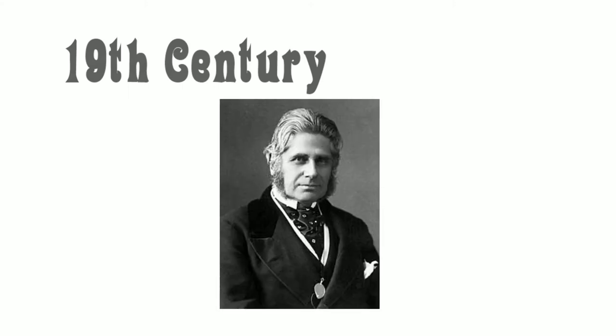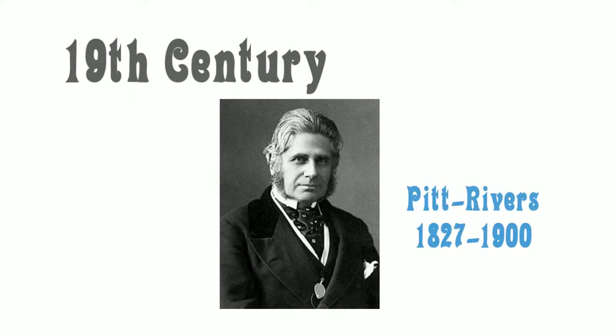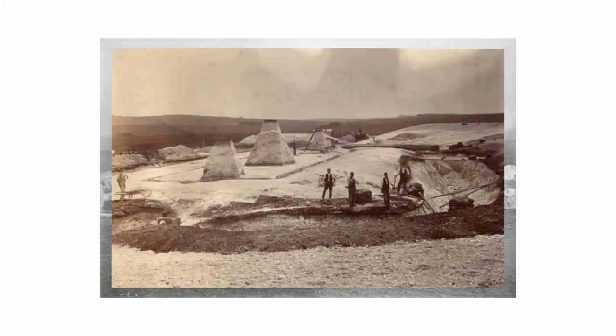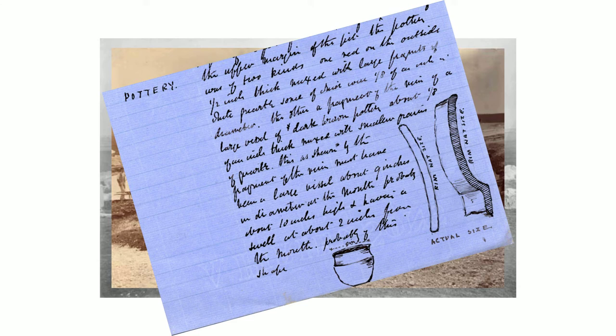It was, however, General Augustus Henry Pitt Rivers who was first to establish a strict methodological approach to excavation. Pitt Rivers completely excavated burial mounds on his own property at Cranbourne Chase in Dorset with military precision, and was insistent that the precise location of artefacts, no matter how trivial, were recorded.